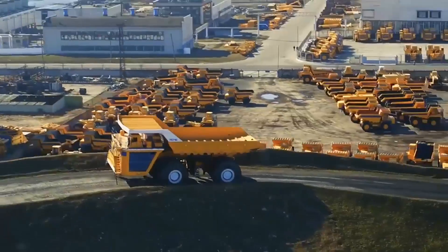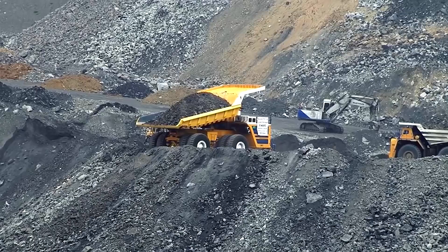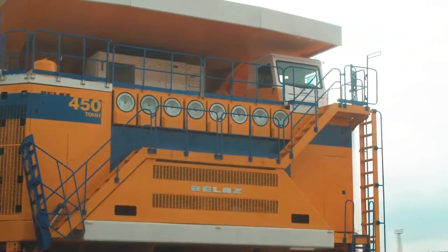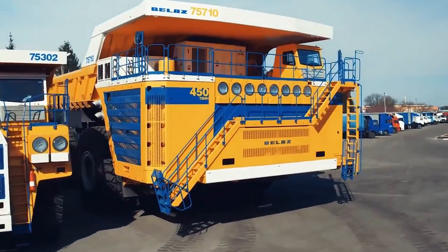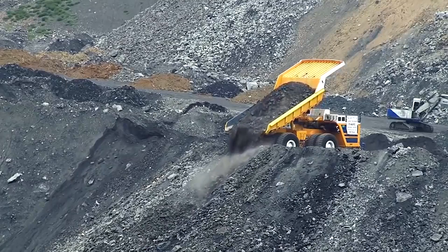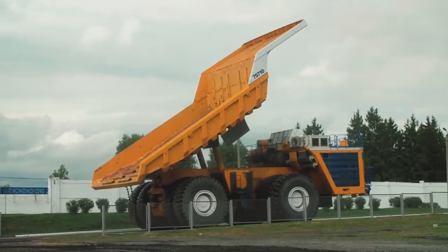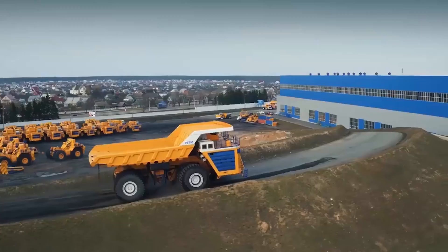The Bullaz 75710 can carry cargo up to 450 tons in weight. Each of its eight wheels can support up to 102 tons, allowing the truck more than enough breathing room to support its 350-ton frame. A unique dual engine system allows the Bullaz to output 2,300 horsepower, and despite its mammoth size, it can reach a surprisingly nippy top speed of 64 miles per hour. The truck can switch to single engine operation when unloaded to save fuel, and if you fancy owning one, you'll need a cool six million dollars.